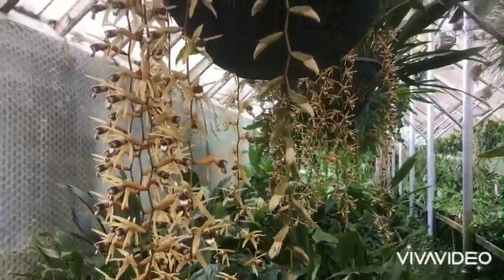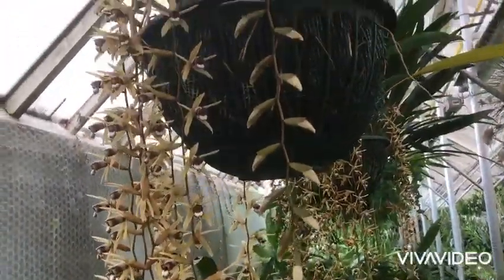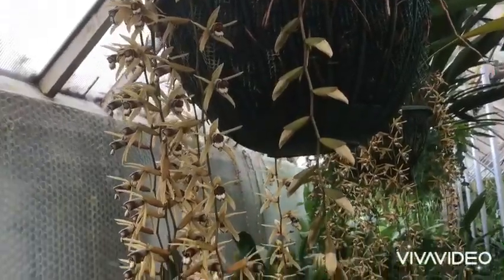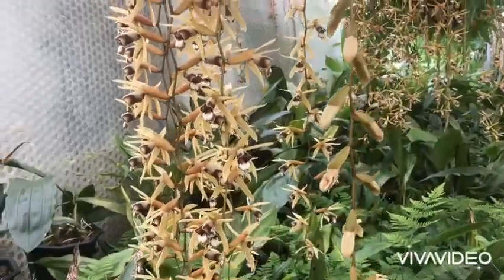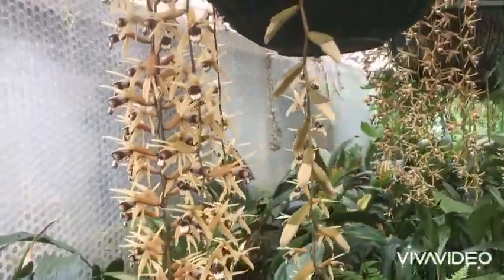These would grow epiphytically in the wild, growing in the trees in the jungles of the rainforests in places like Thailand and Malaysia — widely distributed across Southeast Asia.